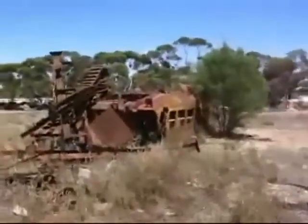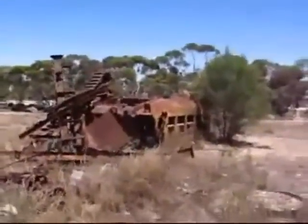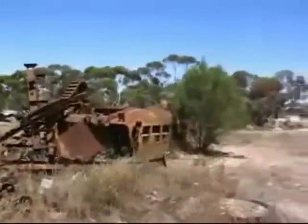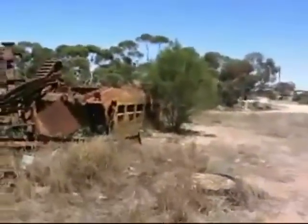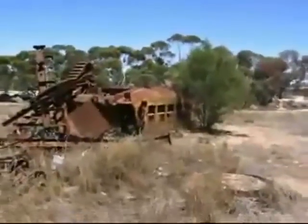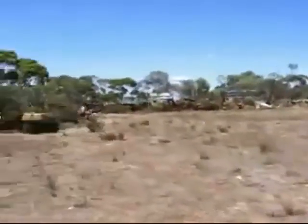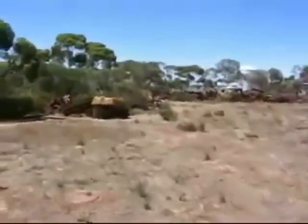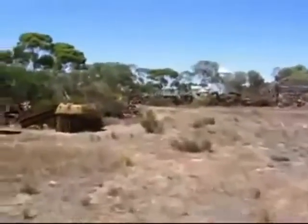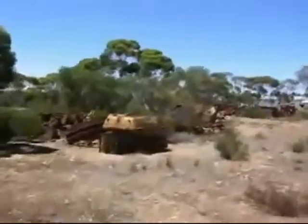There's this little scrap metal yard here, and they've got all these bloody old tank carcasses. Looking at right now an old Matilda tank — I've seen one in the flesh at Singleton. Scanning over here, looks like we've got what could be a turret off maybe a Lee Grant tank.